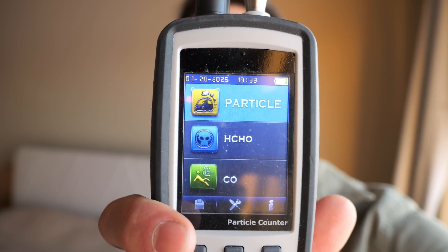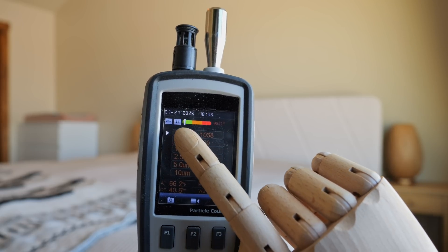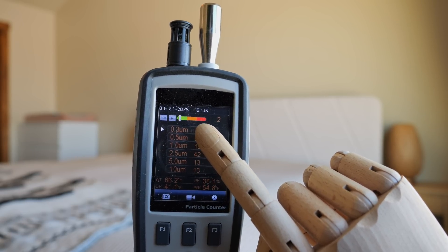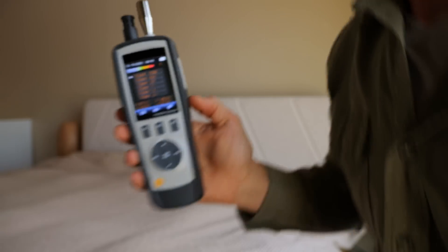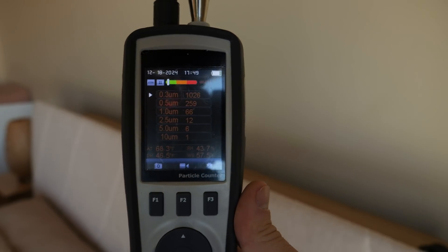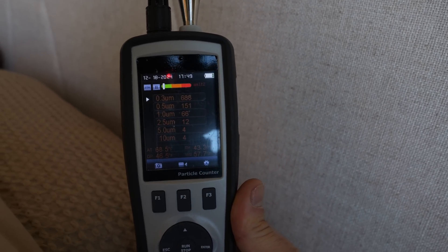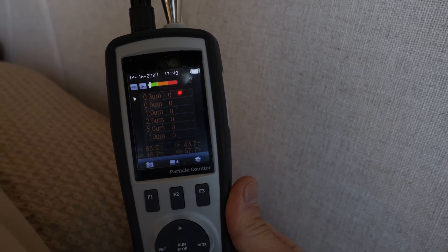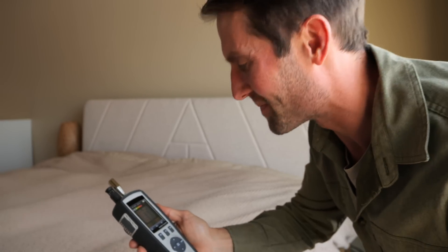The next test: how many particles does it actually remove from the air? I have a particle counter here. These little numbers on the side tell me how many particles are in the air, and the green, orange, and red tells you if it's healthy or not. We're in healthy air but there are still particles present. Watch the numbers on the top as I move down toward the headboard — look at that, zero air particles. It takes out all of them. That's pretty impressive.